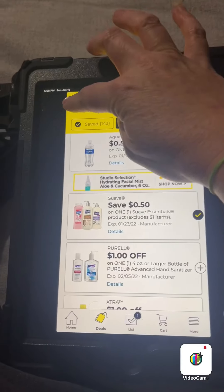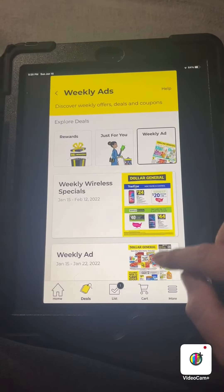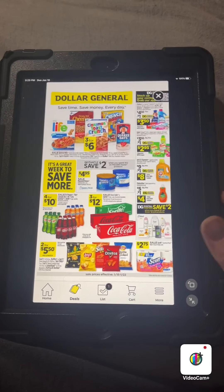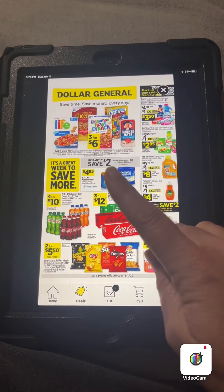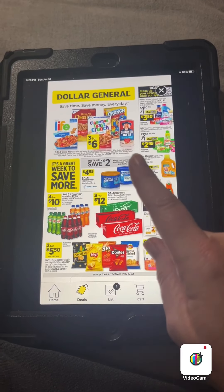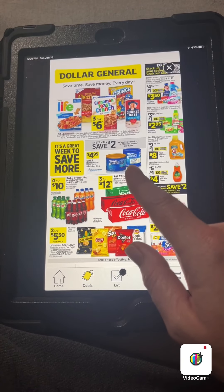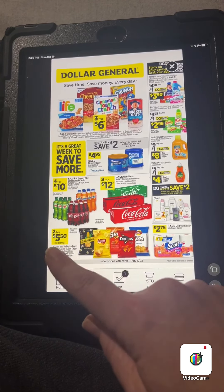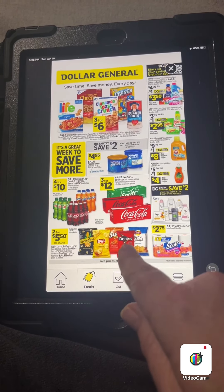So now we're going to go back and look at the weekly ad. Let's see what kind of good deals we've got going on this week. We're going to have cereal three for six dollars, and we do have some digital coupons and paper coupons for those. Save $2 instantly when you spend $12 on Maxwell Health products — they're going to be $4.95 a can. Dr. Pepper, Canada Dry, and Sunkist products on sale $4 for $10. Coke 12-packs $3 for $12. $2 for $5.50 on chips.